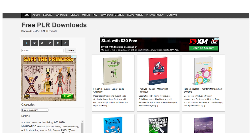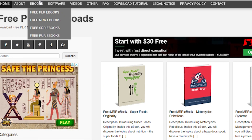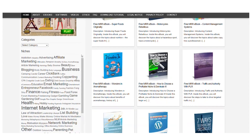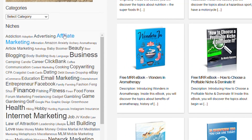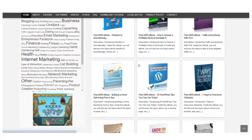You'll see a lot of categories on this website such as ebooks, software, videos, and more. There are also a lot of different niches such as affiliate marketing, beauty, business, dating, Facebook, finance, and many more. You'll also see a lot of free products, which means you can download and upload them for free.